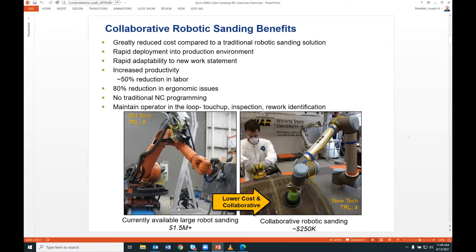ARM gave us about a third of the funding, and the three partners also contributed funding, labor, and lab resources. The goal of this collaborative robotic sanding project is to drastically reduce the cost of traditional robotics. We used ROS as a key enabler, along with collaborative robotics. We're trying to move away from the older technology — large robot cells in fenced areas costing one and a half million dollars or more.